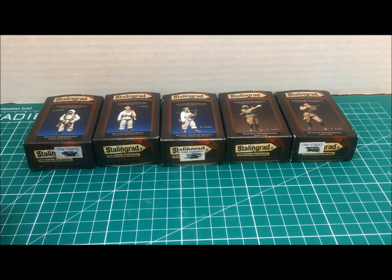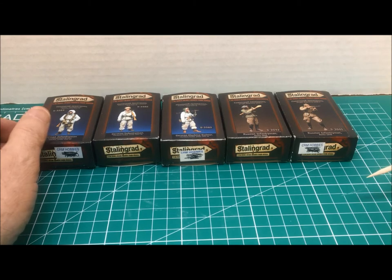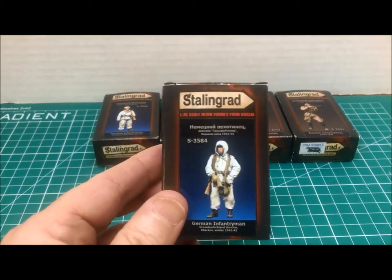I'm going to do something a little different today on our review of the Stalingrad figure — I'm going to show you a few that I have collected over the years. Once again, these purchases are all from CRM Hobbies.